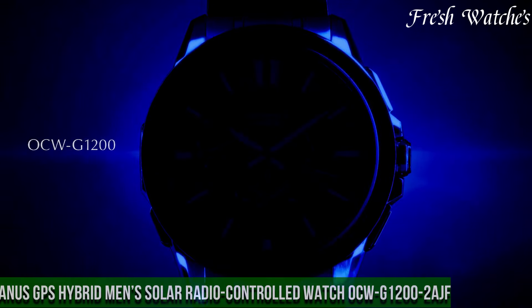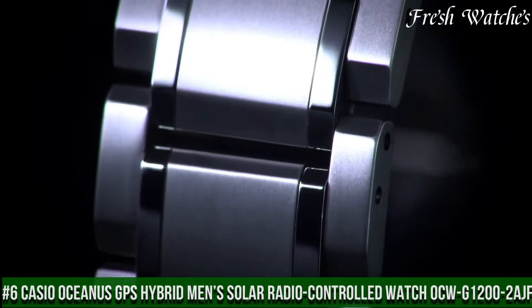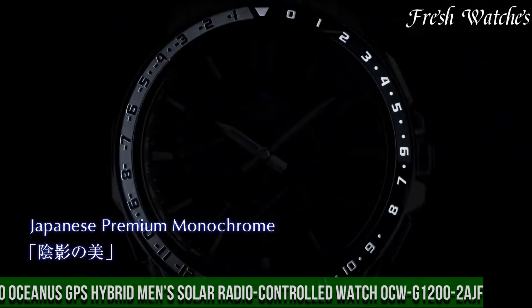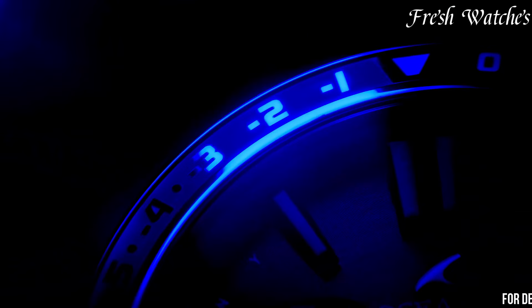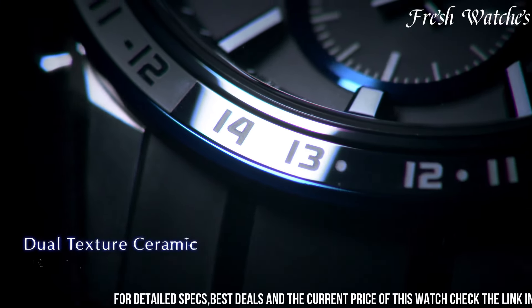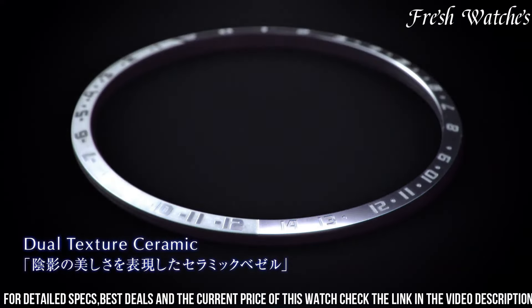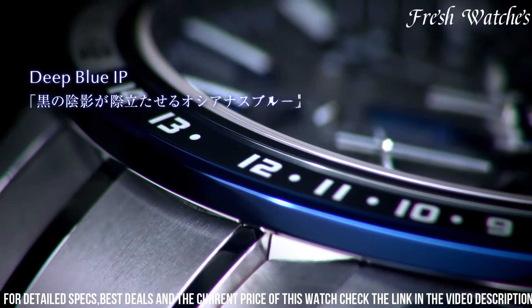Number 6: Casio Oceanus PAVE Hybrid Men's Solar Radio-Controlled Watch OCW-P1202 Ash — a true epitome of modern sophistication and precision. This timepiece showcases Casio's mastery in blending cutting-edge technology with elegance. Encased in resilient titanium, it balances durability with a lightweight, refined design.